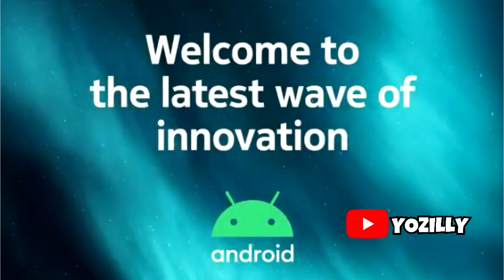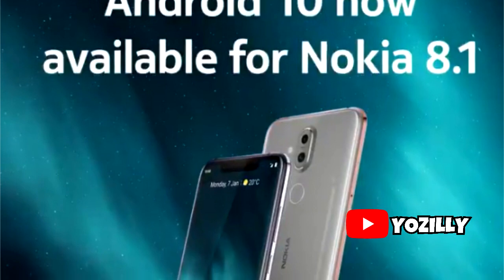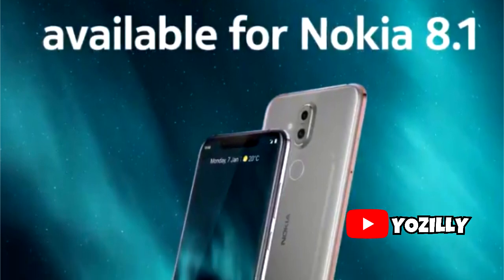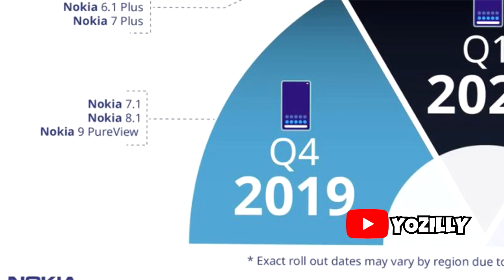A detailed changelog is currently unavailable, but the new firmware brings gesture navigation and smart reply to the Nokia 8.1. Additionally, the update also comes with new privacy controls, dark theme, and focus mode.